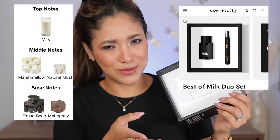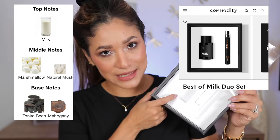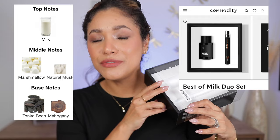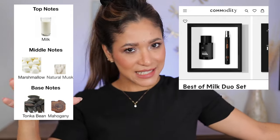In this set you get Milk expressive and then Milk the bold version. What I really like about Commodity is that they have different intensities on their scents. They have one scent and then they have the personal version, then the expressive, and then the bold — so no matter how you like to wear your perfume, you'll be able to find one for you.